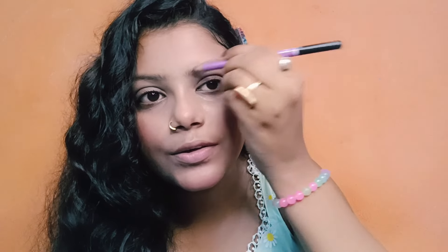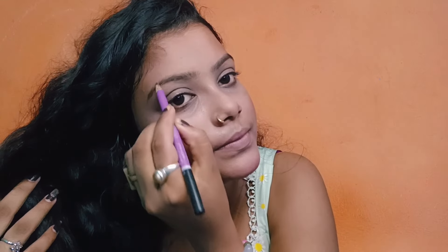Next I'm doing my eyebrows. I'm applying an eyebrow pencil and then I'm applying eyeshadow. Very good.